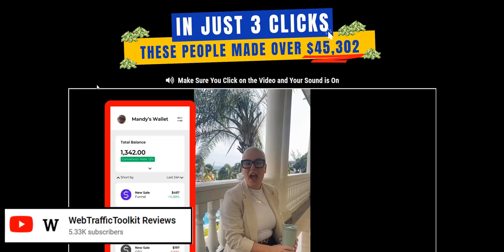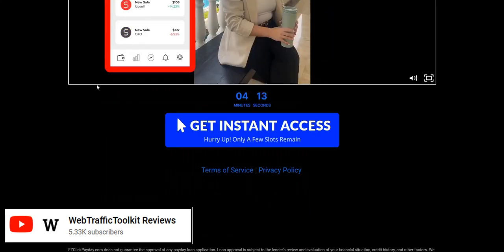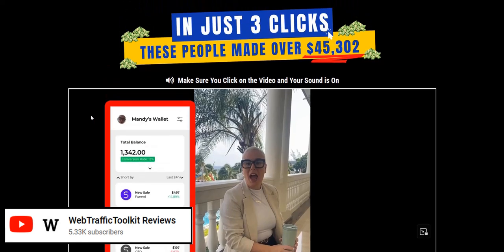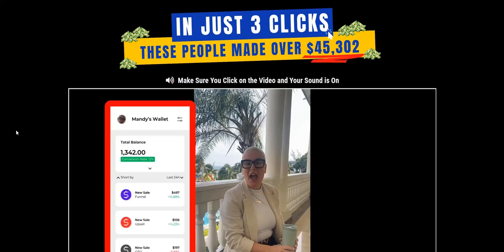Easy Click Payday Review. Welcome to my Easy Click Payday video review, where we are taking a look at this sales page process, highlighting a couple of the red flags, and also going through what you would actually be doing to make money with Easy Click Payday.